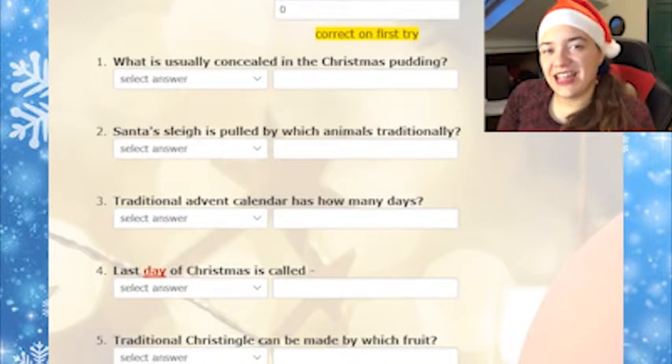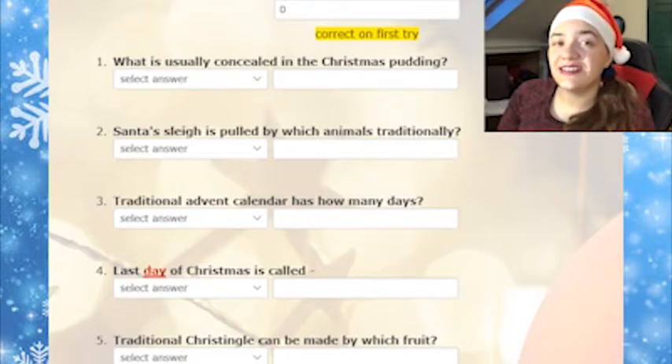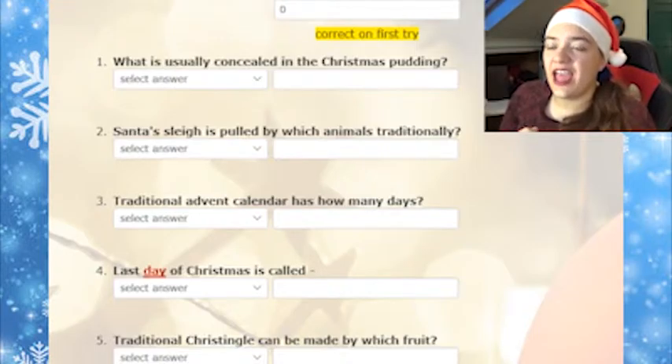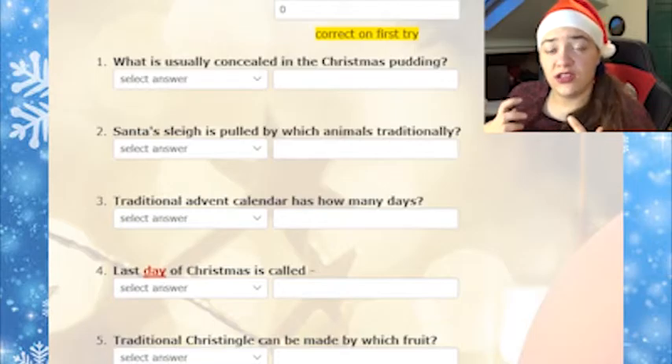Hi everyone, I'm Universe98 and today I am doing a quiz to test my Christmas knowledge. As some of you might know, I'm from the Netherlands and in the Netherlands Christmas isn't really an annual celebration.